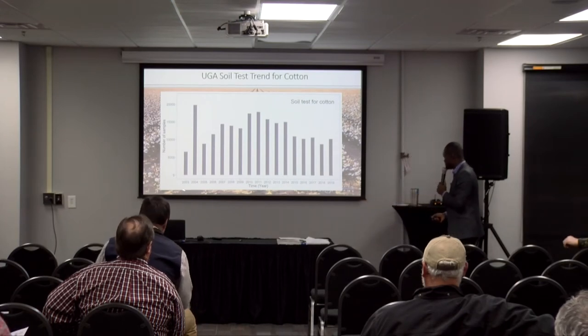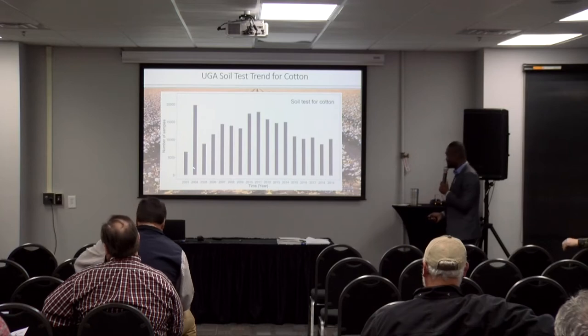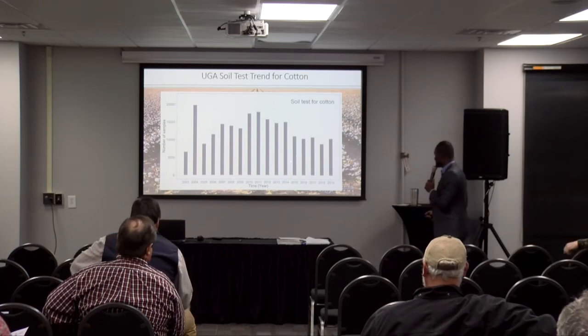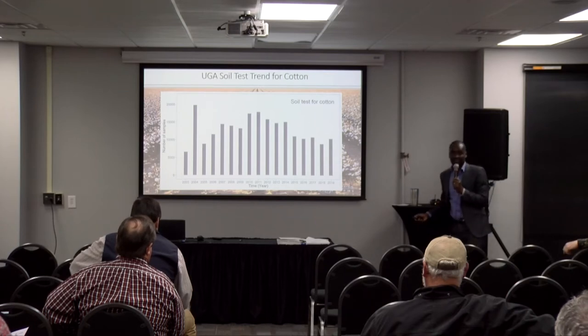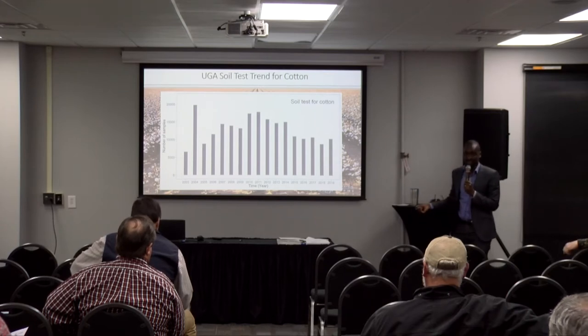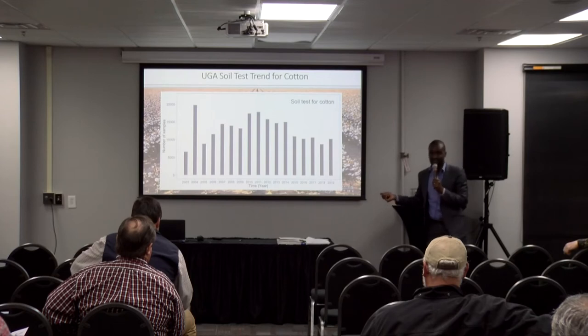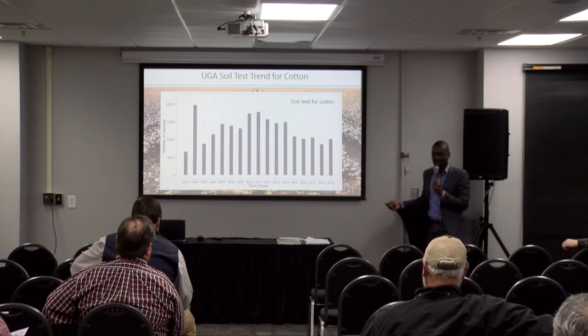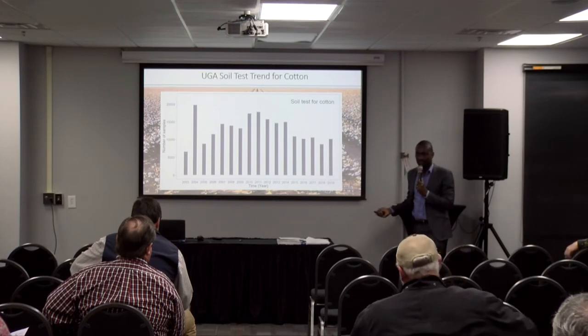As you can see over the years, this is from 2003. We had a steady increase and then a decline, and it looks like we might be picking up. These are soil samples that were sent to the UGA lab with cotton indicated as the crop of intention — quite a decent number.